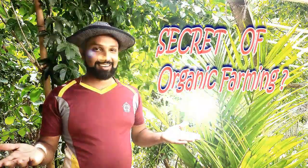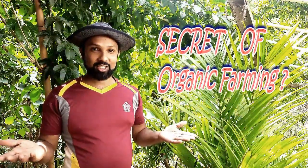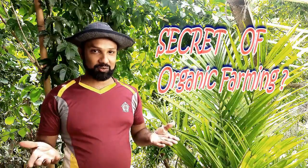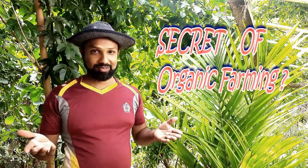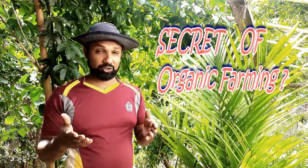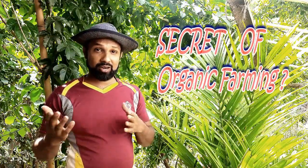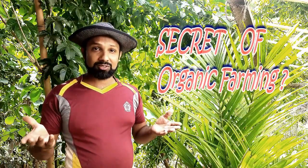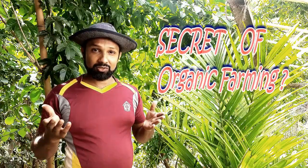Hi everyone, warmly welcome to our YouTube channel Science Plus Life. Today I thought of having a different type of video in an outside environment. You might have been bored by staying inside a studio, so I thought of coming out and having a nice video outside in the garden. This is my first video regarding the live lessons, so let's see my home garden.